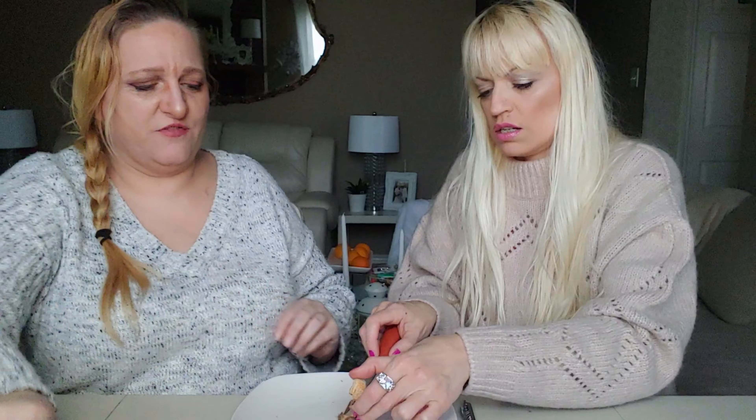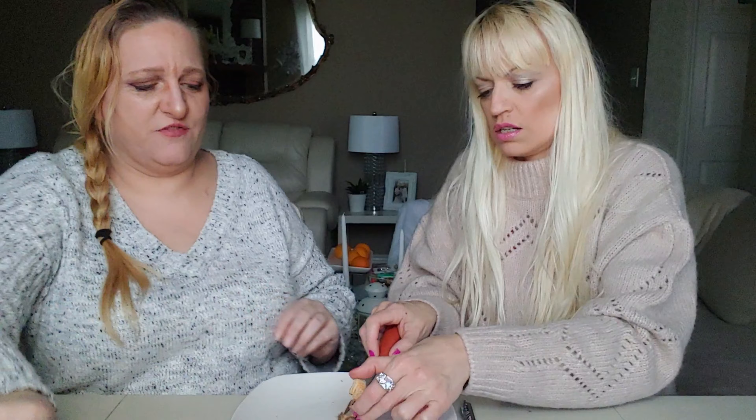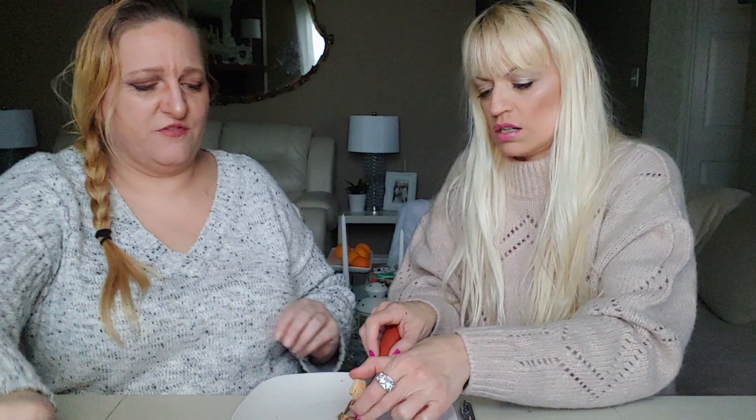Hi everybody, hi Nicole here with my friend Bo. We are here for another Snack Crate — this time my dogs got to it before I did. We know it's the UK. We have to keep this open today because we need to figure out what is missing, what the dogs ate, because something was in here. You can tell the paper went all the way to the edge of the box. So today will be a little different than normal.